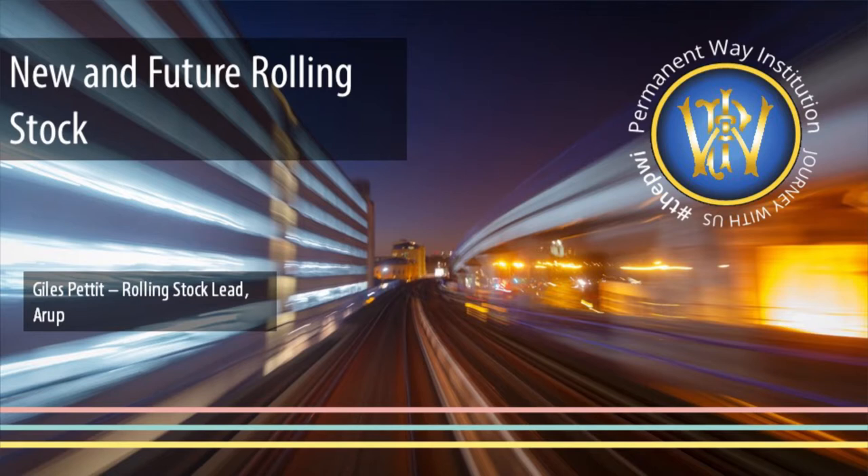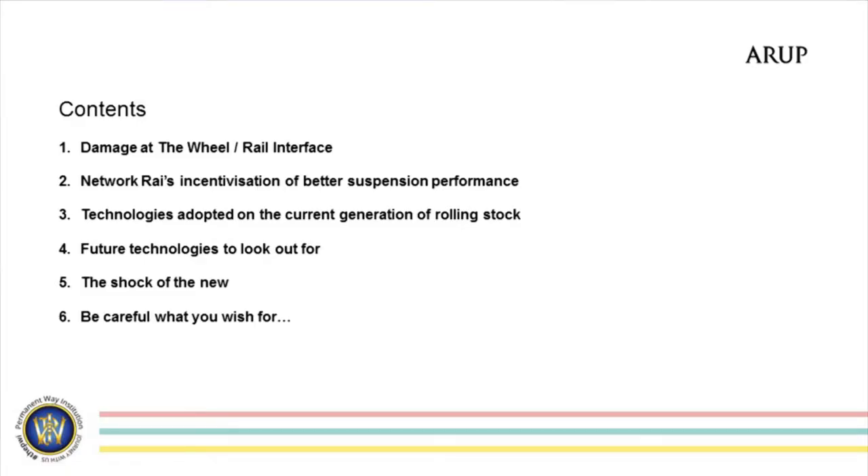I'll skirt through this because we are running a little bit late. I'll just summarise a few things about the damage at the wheel-rail interface. A little bit of a dip into what colleagues here have done within Network Rail to try and incentivise OEMs — original equipment manufacturers — to do better in making their vehicles more track-friendly, and how that's impacted the technologies that we're now seeing coming to the fore with all the new fleets being deployed on our rails. We'll have a look at what future technologies might emerge in this area as well, and then a state of the nation: where are we right now, and how what's happening now might affect us both as rolling stock and track and permanent way engineers in the future.